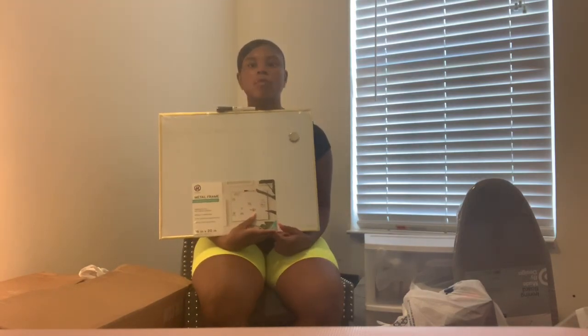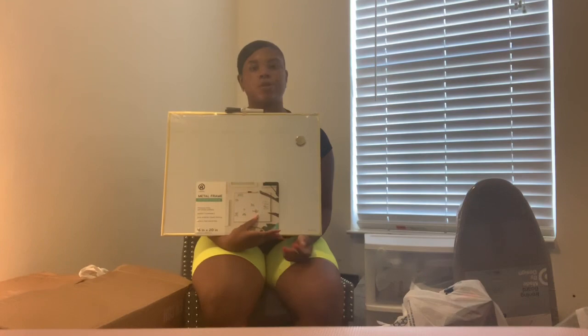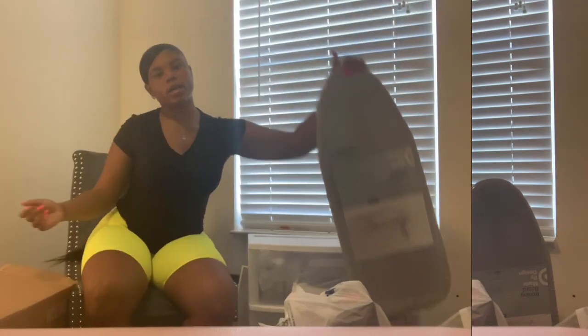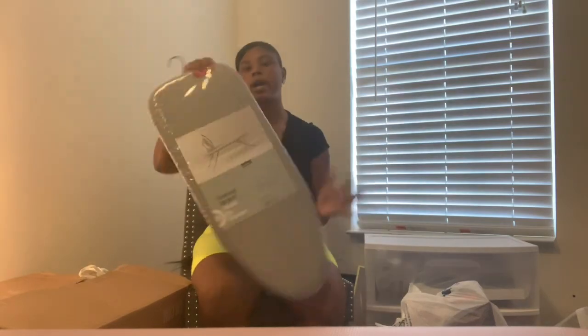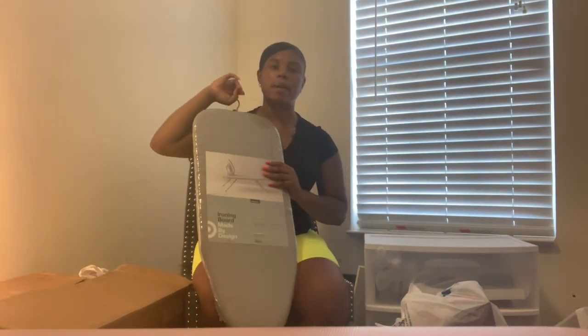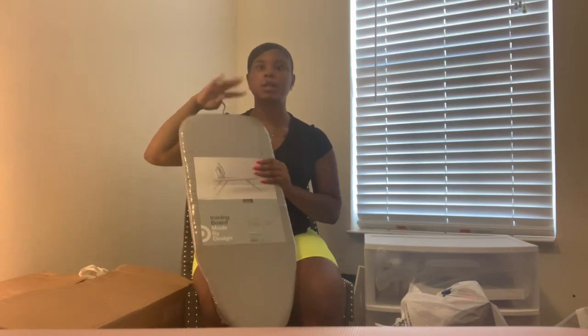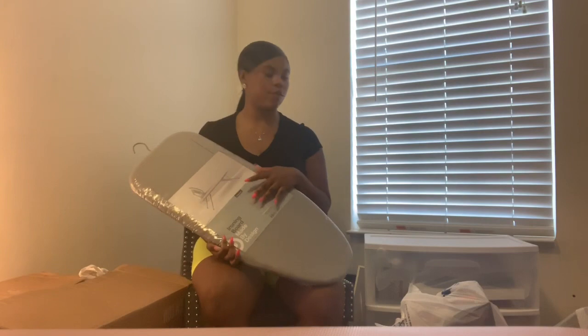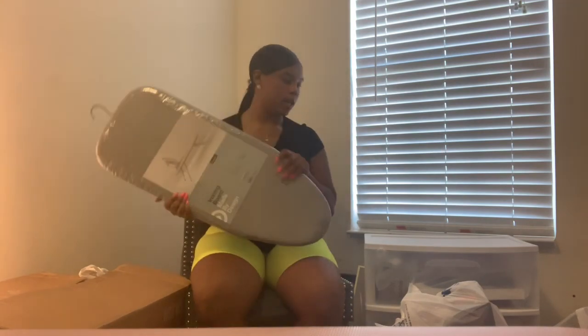I got a whiteboard calendar from Target. I'm thinking I'll put it on my closet. It has a little hanger piece so I can hang it with a command hook or wherever it'll fit.